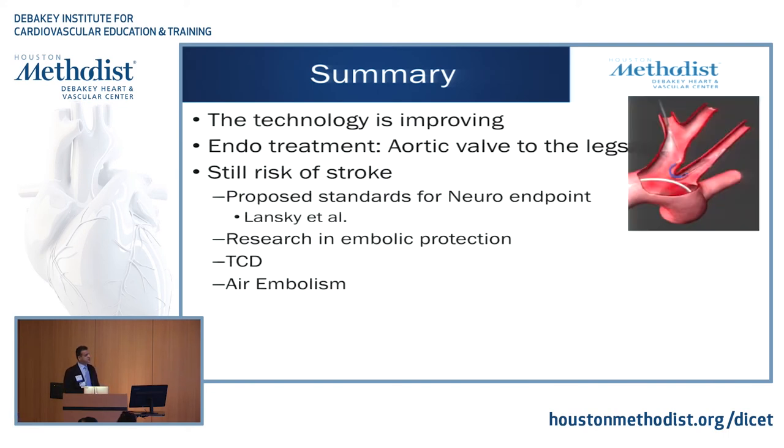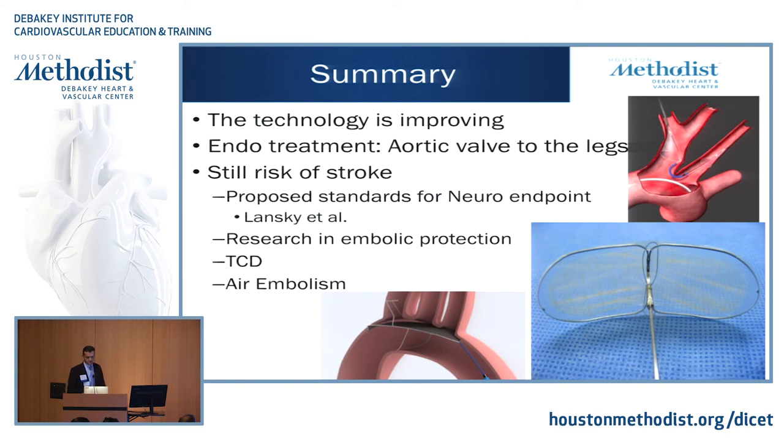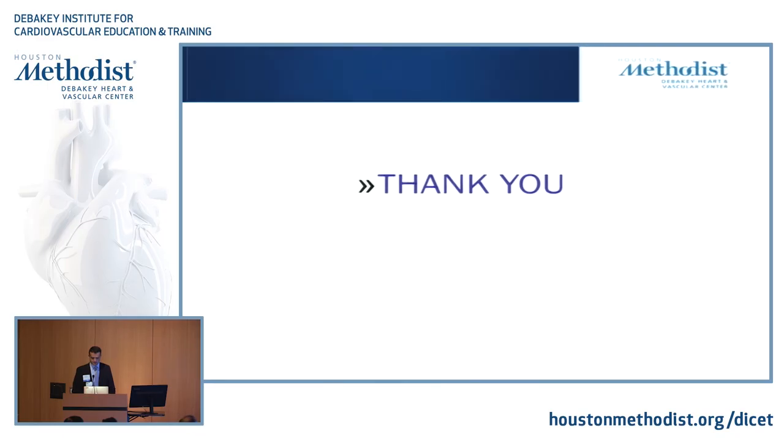That technology won't be far from practice. But I believe risk of stroke is very, very important — it's what's going to limit some of these surgeries. There's a lot of research being done on cerebral protection devices. New proposed standards for neuro endpoints in clinical trials by Dr. Lansky include grade 2A MRI diffusion strokes being labeled as stroke even if the patient is clinically okay — that's going to change a lot of what we do. TCD is going to play a valuable role in these cases, and we're doing research on air embolism and de-airing grafts, including collaboration with Germany. Thank you.